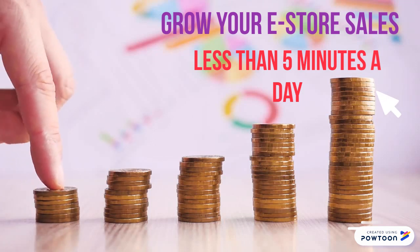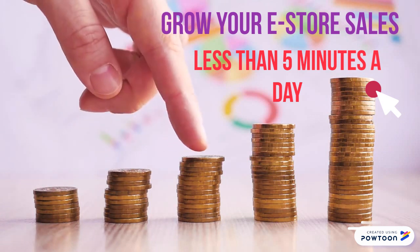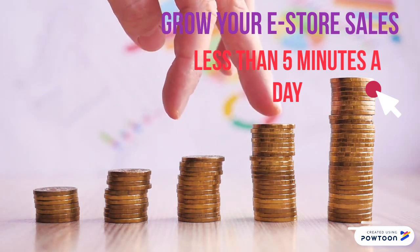Let's take a look at how you can grow your online sales in less than five minutes a day. Hello, I'm Gretchen Griffin, Avon Leadership Development Coach.